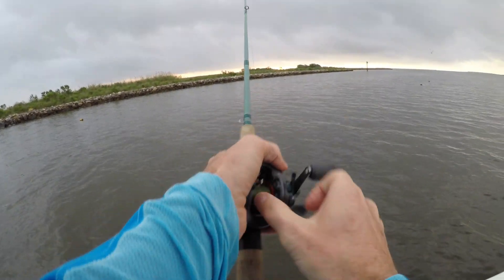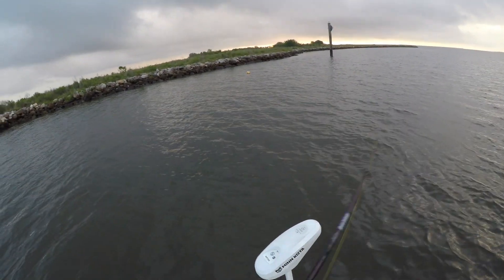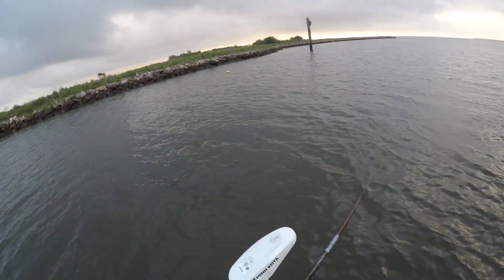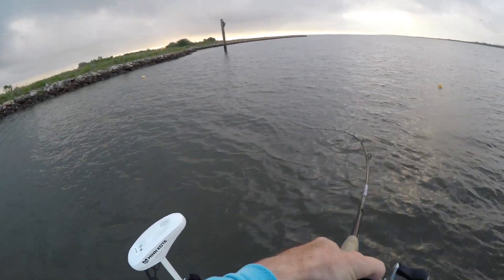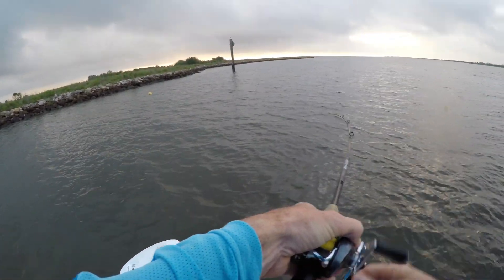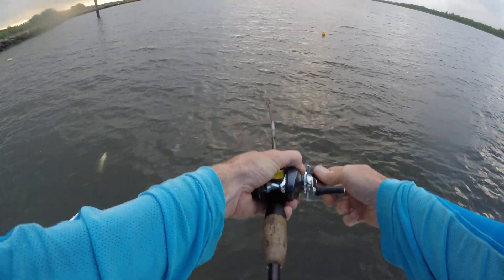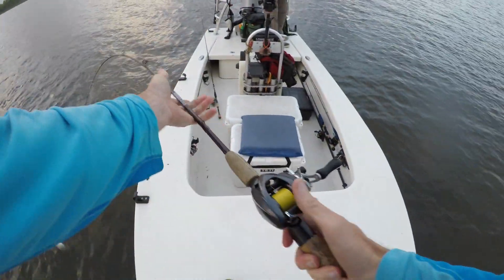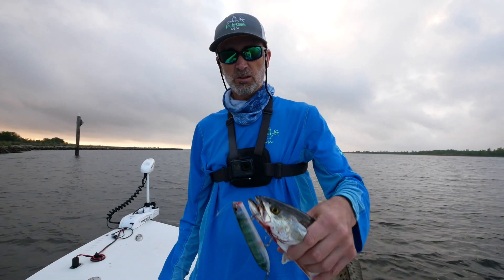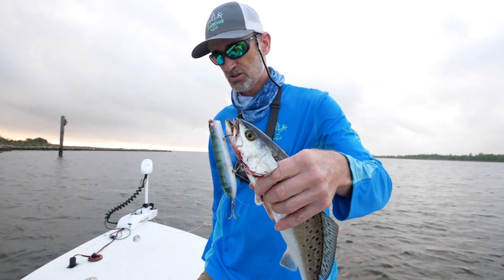It came out pretty easy — it wasn't under the skin anywhere. There we go. That was a nice big attack. Not a huge fish, but good strike. Probably a 14. That starts our fishing day. This is only about a 14-inch fish on topwater.